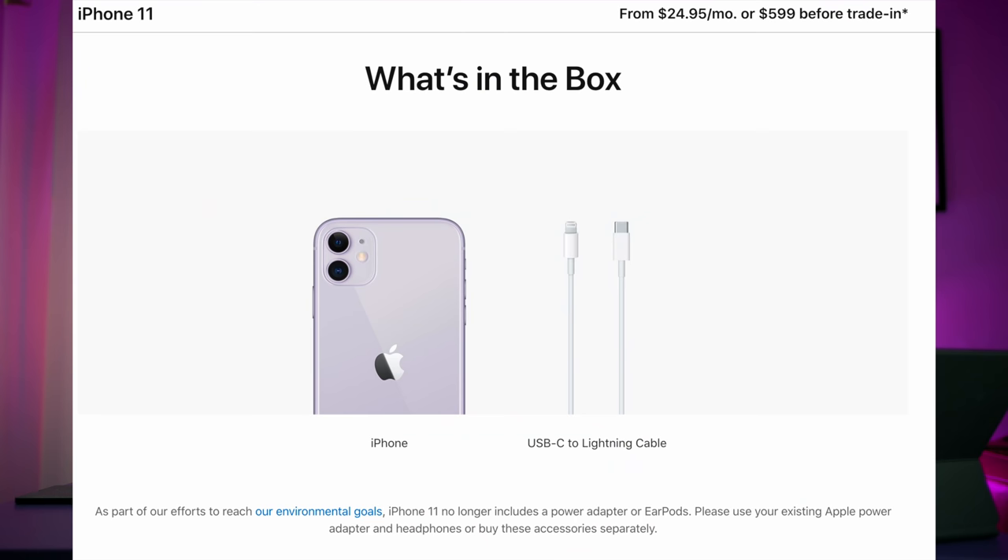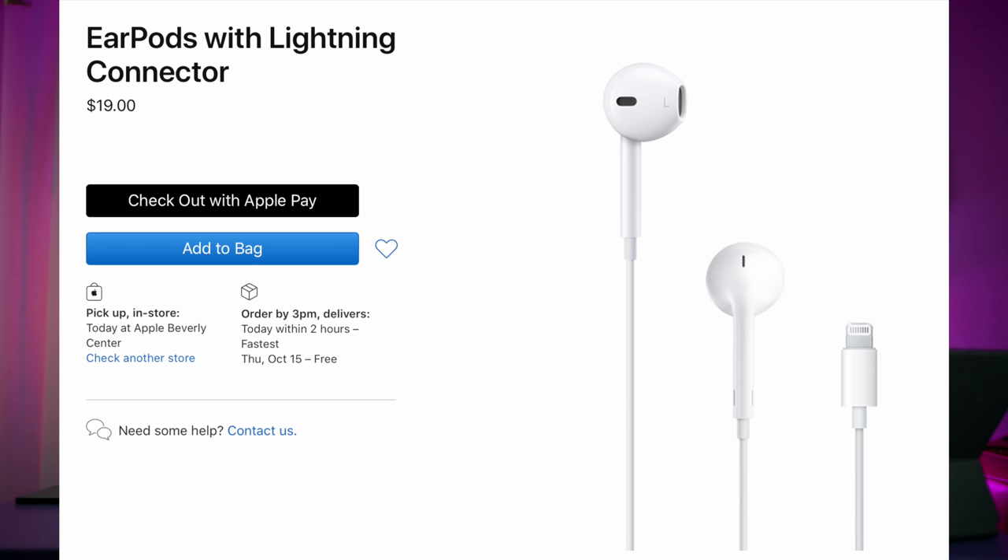Now if you go buy an iPhone 11, you'll get it with a USB-C to Lightning cable. I don't know how many USB-C chargers you have at home — USB-A is everywhere, USB-C not so much. But it's not the end of the world; you just add it to your cart. It's $19 for the 20-watt charger, $19 for AirPods, and you're good. I think it's the perfect solution instead of raising prices by $200. And if you're laughing now, a couple of months later all other phone manufacturers are going to do the same.